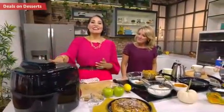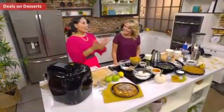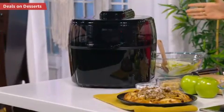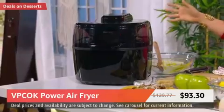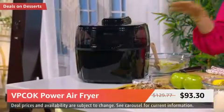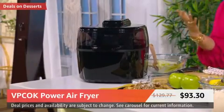So you choose them from the carousel, put them in your cart, and make sure you check out because these are deal prices that will not last. Our first deal is what we're going to be using to fry some of our favorite treats without any oil — this is the VPCOK Power Air Fryer, on deal today for $93.30, 28% off.